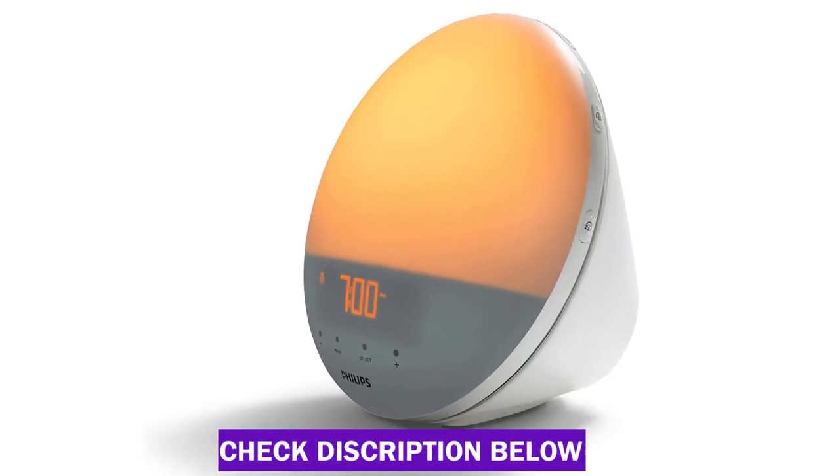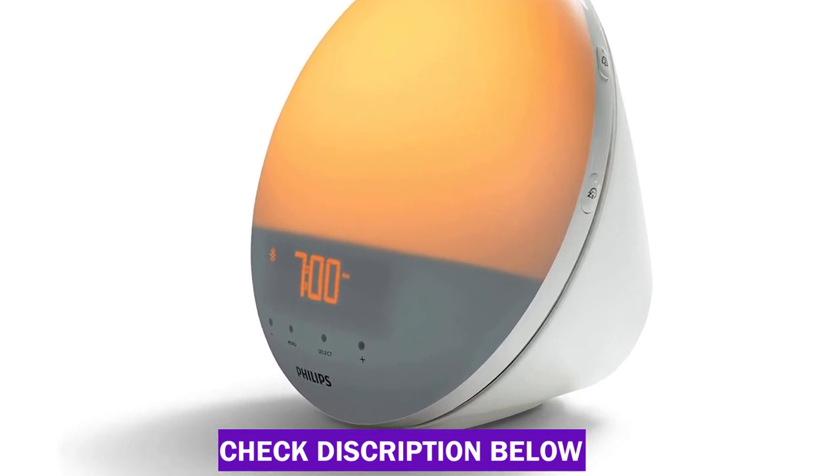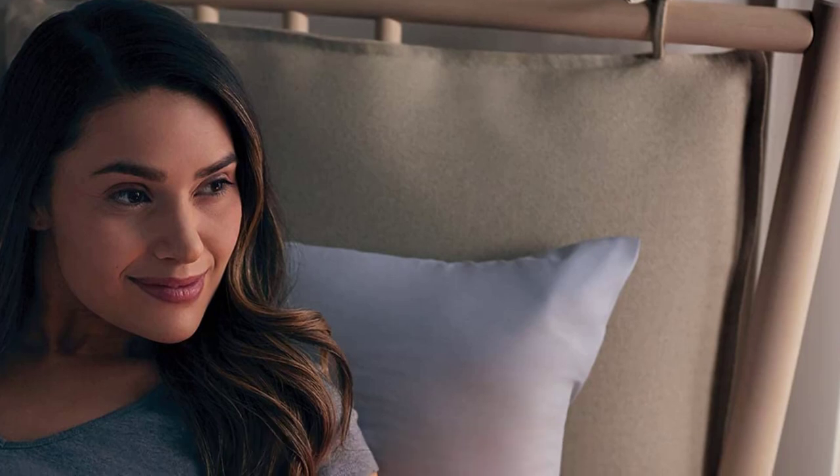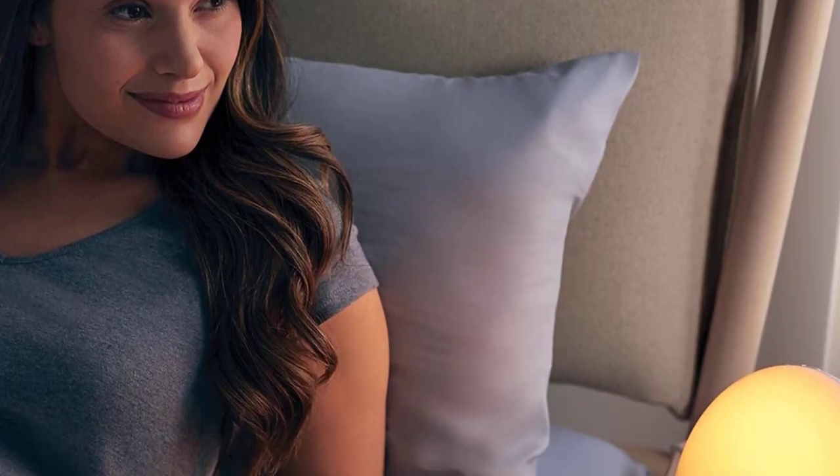Similarly, it induces sleep by stimulating sunsets as well. The display operates on a non-replaceable, low-power LED light that varies in intensities to create that effect, remains cool to touch and is claimed to last 10,000 hours.